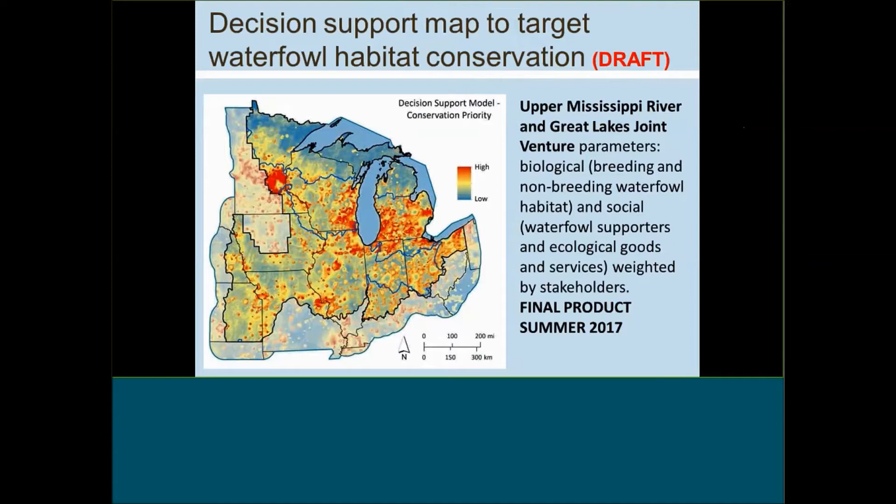This is a product that just came out this week as a draft, and the final product will be available this summer. The Upper Mississippi River and Great Lakes Joint Venture used some of the data layers from the Mississippi Basin Gulf Hypoxia Initiative to identify areas of key concern for waterfowl habitat, but also areas where that habitat and those wetlands can also provide contribution for water quality management within the Gulf Hypoxia Initiative. They've identified areas within the Upper Midwest Great Lakes LCC across the northern part of the Midwest and the Tallgrass Prairie LCC across the South where there is an intersection of biological and social concerns for stakeholders.